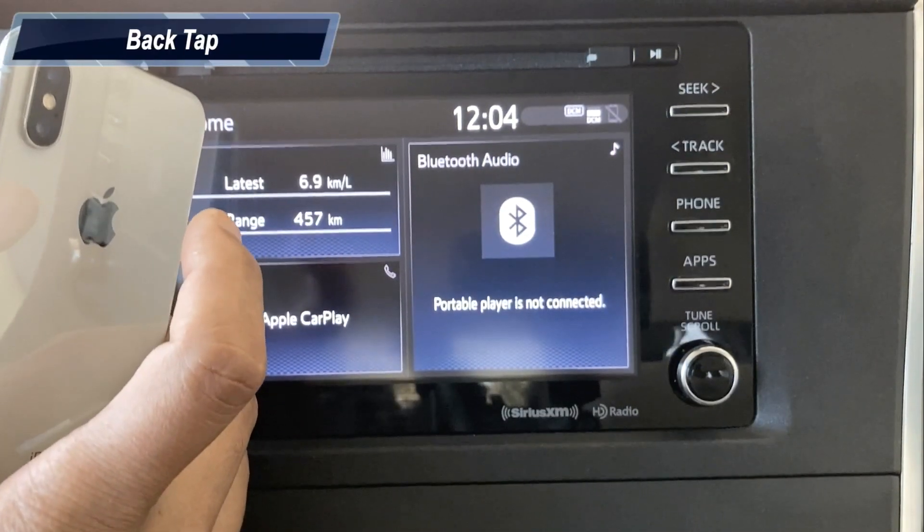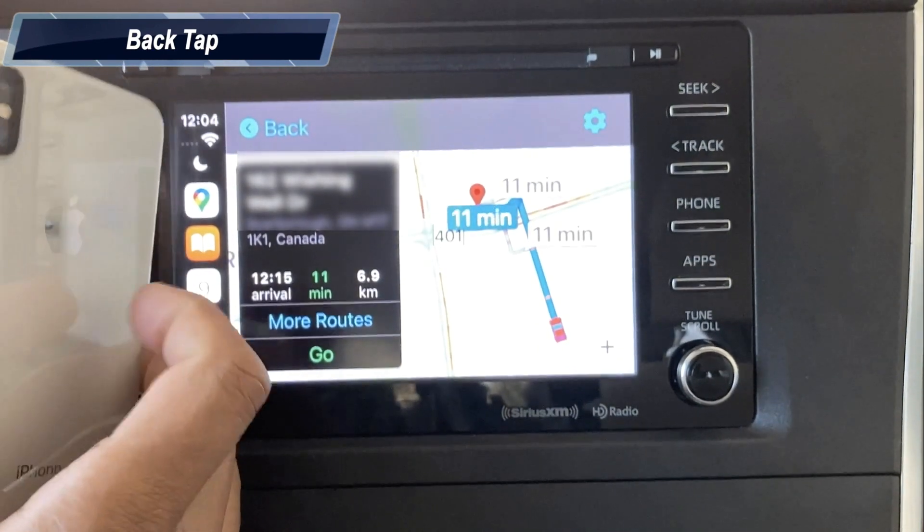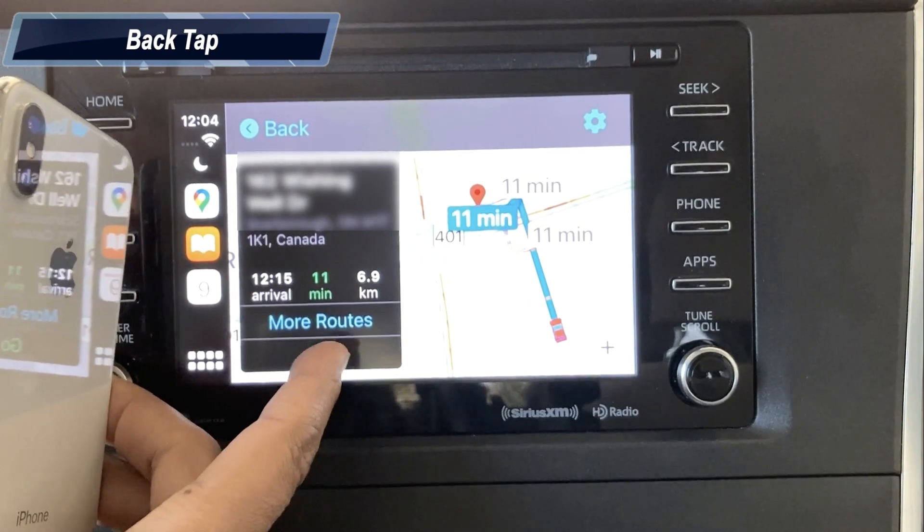Connect iPhone with CarPlay and double tap. The navigation is loading in the car display and destination is set as work. Just tap on Go — that's it.